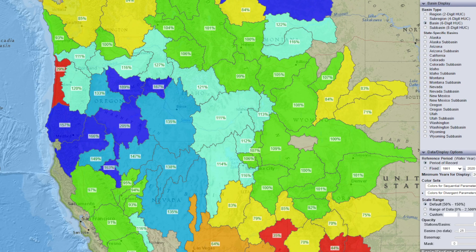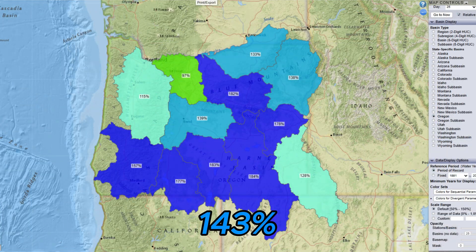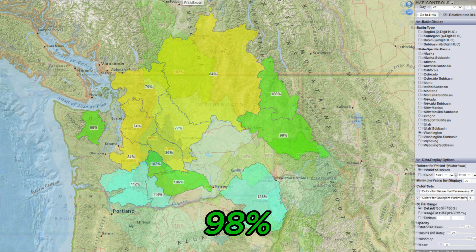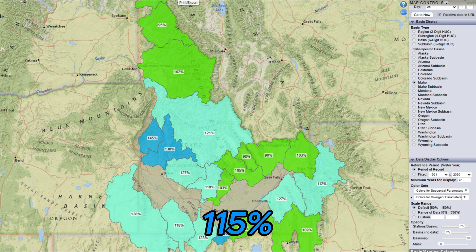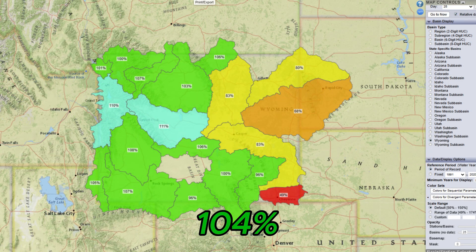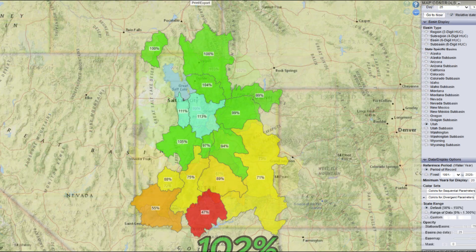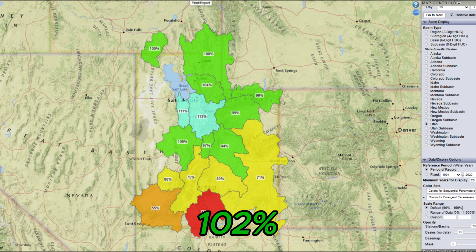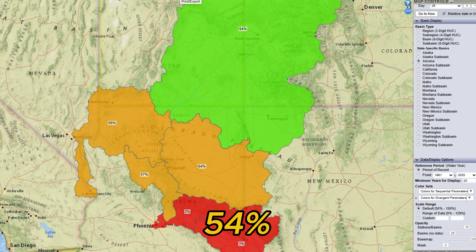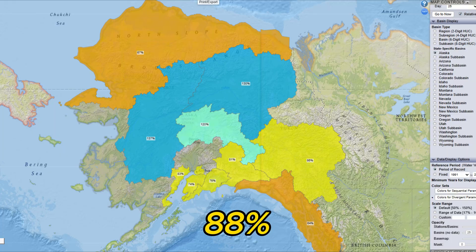To summarize: California is at 96%, Oregon is at 143%, Washington is at 98%, Idaho is at 115%, Montana is at 101%, Wyoming is at 104%, Colorado is at 92%, Utah is at 102%, Nevada is at 109%.